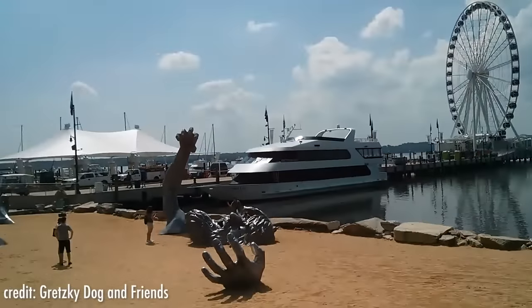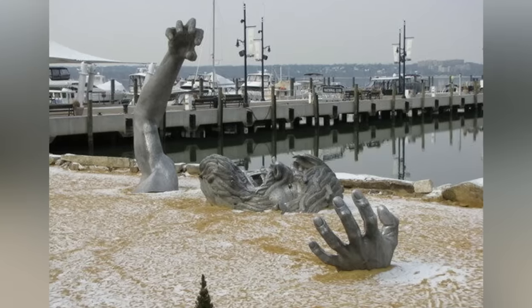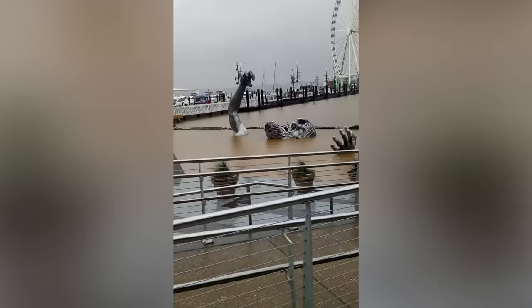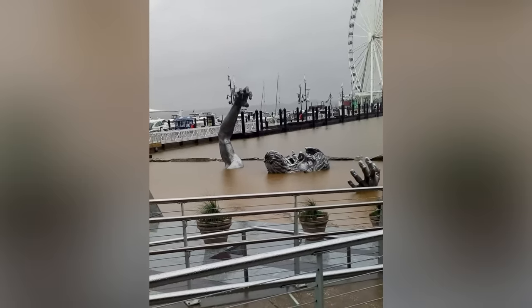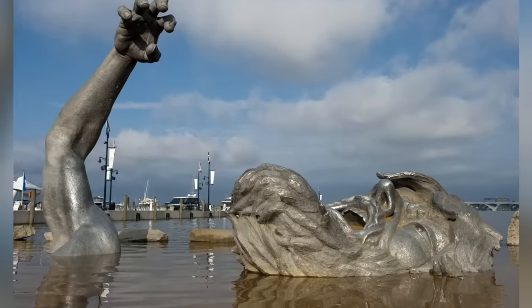The sculpture is not directly installed in water or submerged, but every once in a while, when the tide is high or the rain has been heavy, it can become semi-submerged, making it any sub-mechanophobe's nightmare. It looks like the giant is drowning and trying to come up to the surface.